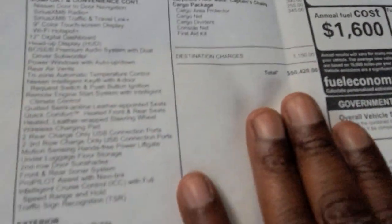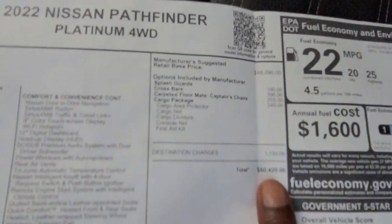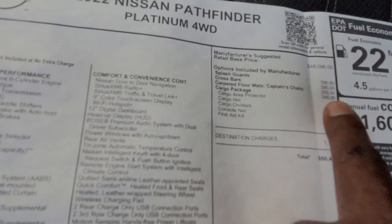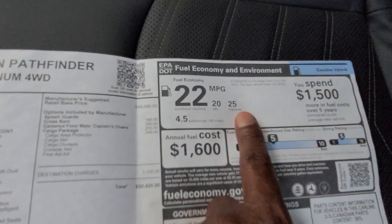We're going to go over the window sticker on this one. The way it's built, this one is $50,420. The engine: 259 foot-pounds of torque, 284 horsepower with a nine-speed transmission. Alloy wheels, spare tire, cross bars on the top as well. LED headlights, LED tail lamps, turn signals. You might want to slow this down — I'm just going to scan over the window sticker. Total: $50,420. Cross bars, the captain's chair cargo package, $190 for splash guards, $390 for cross bars, $255 for carpeted mats, $345 for the cargo package. MPGs: 25 on the highway, 20 in the city.